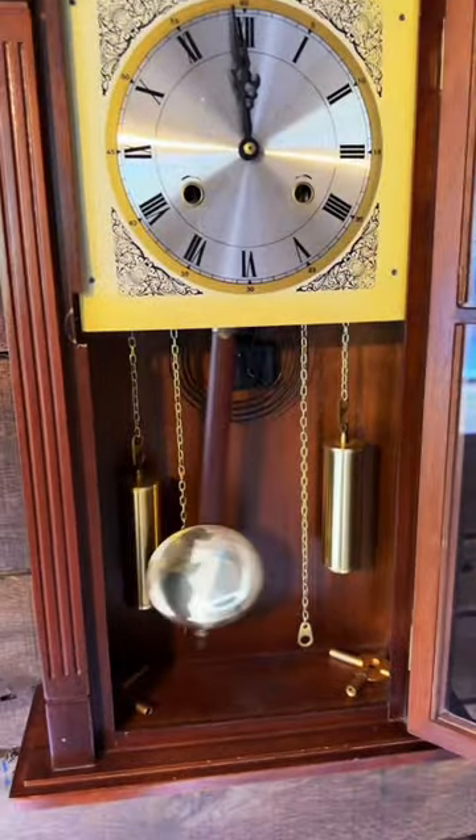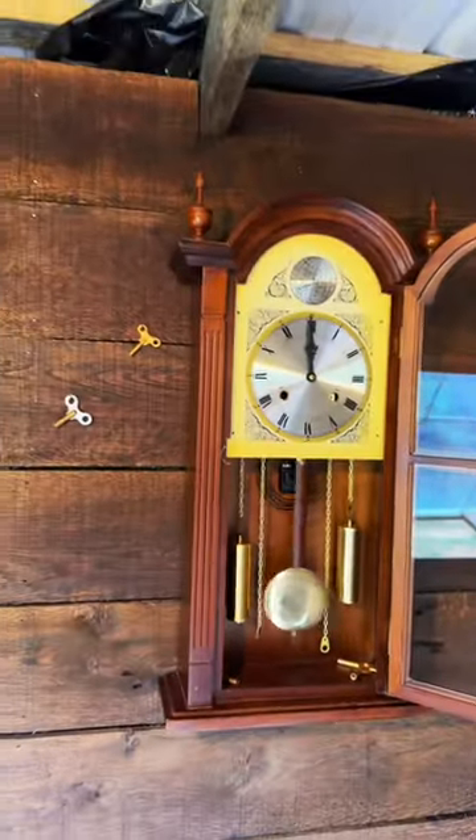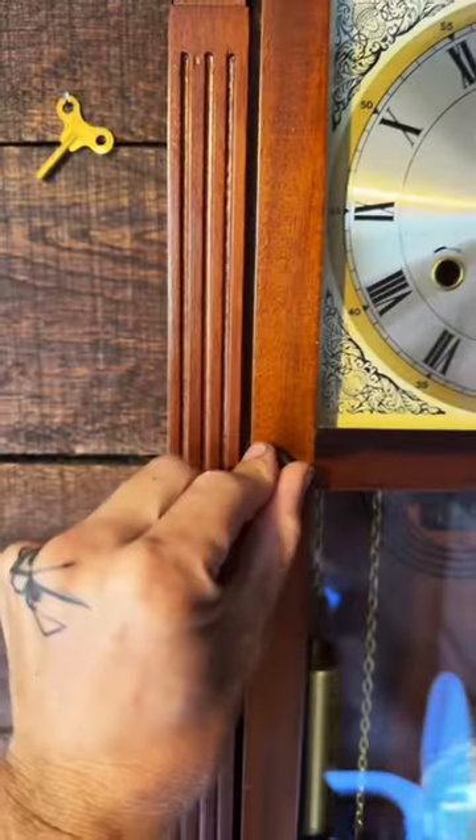Wind it up and start it by swinging the pendulum. I kind of have this crazy idea of putting clocks all over the walls in this outhouse. I don't have very many, but it'd be pretty cool.